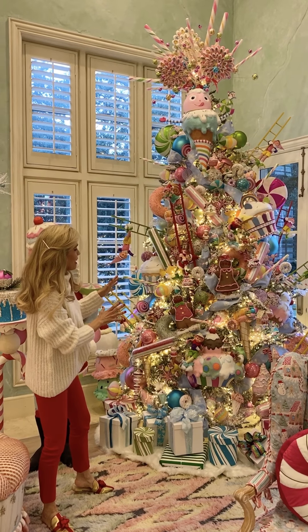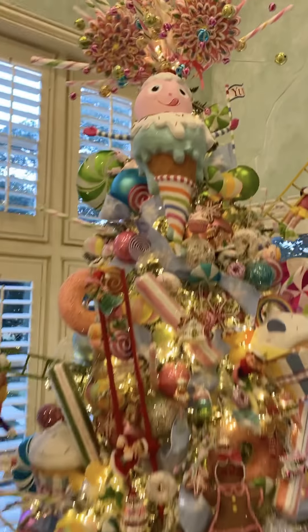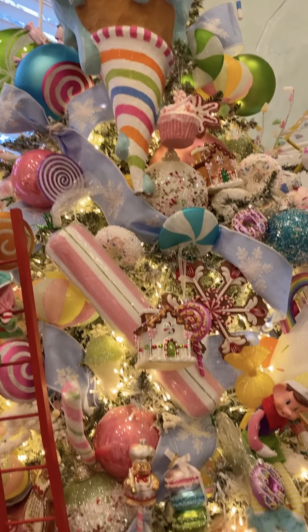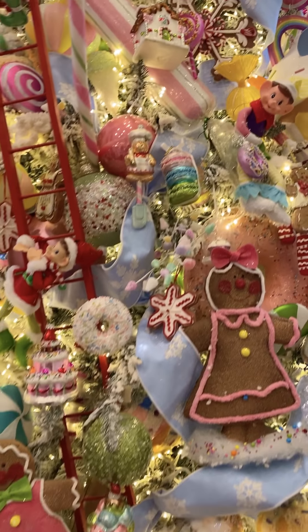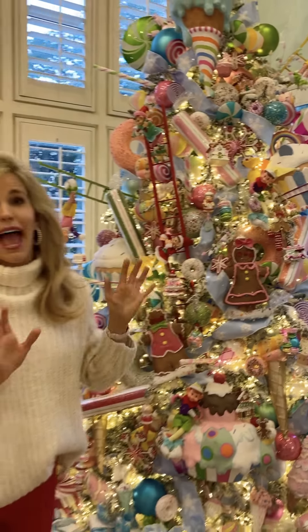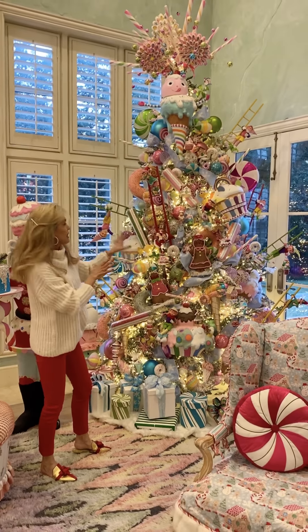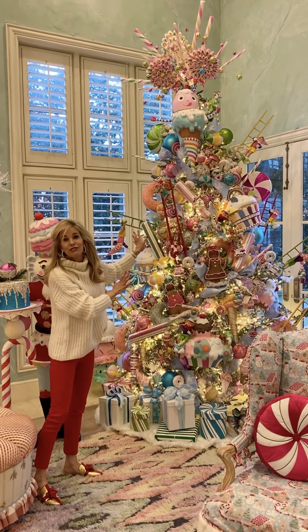I don't think it's possible to look at this tree and not be happy. Literally, it is so cute. With the topper, it is 14 feet tall. I lost count of the ornaments — I know it's 15,000 lights. This is the only thing in our house that we do every year because it makes us all so happy.